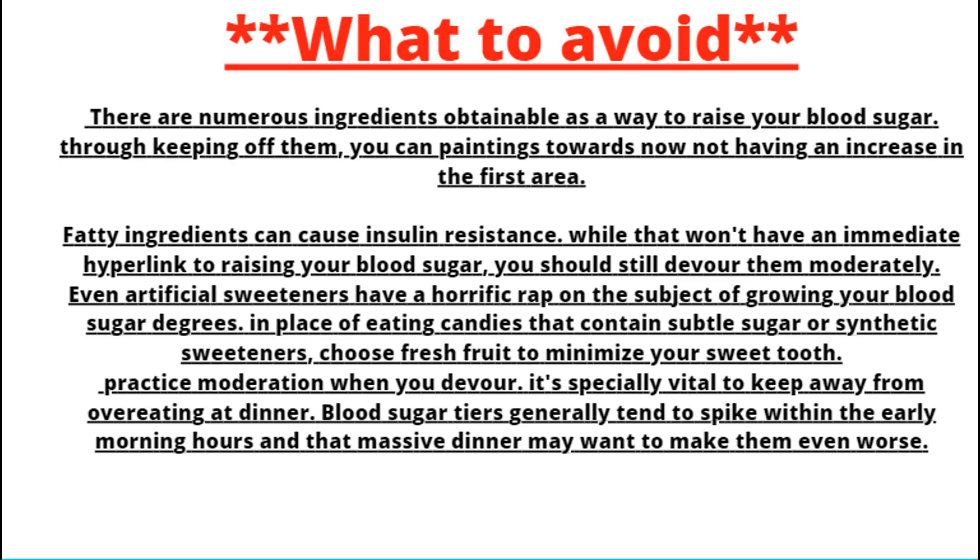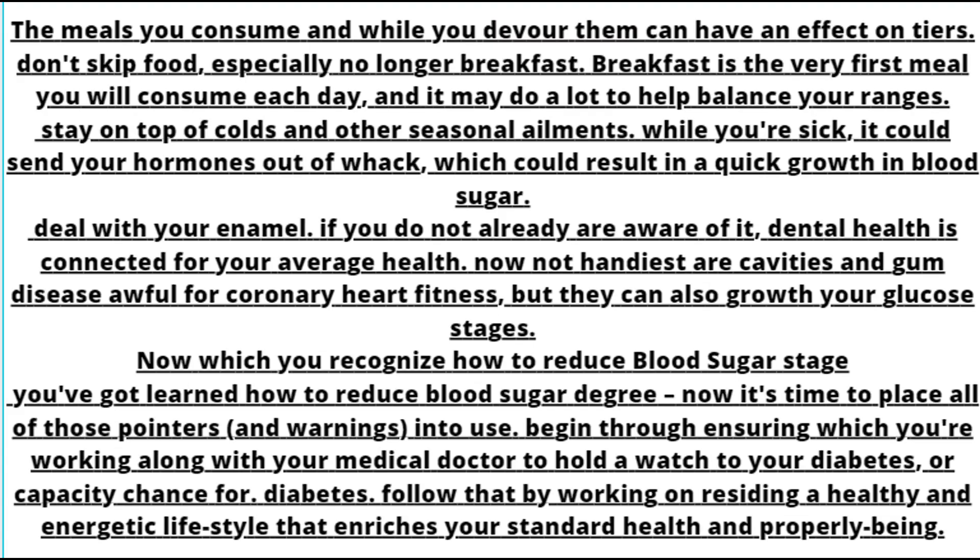What to avoid? There are numerous foods that will raise your blood sugar. By keeping away from them, you can work toward not having an increase in the first place. Fatty foods can cause insulin resistance; while that may not have a direct link to raising blood sugar, you should still consume them moderately. Even artificial sweeteners can negatively affect your blood sugar levels. Instead of eating candies that contain refined sugar or artificial sweeteners, choose fresh fruit to satisfy your sweet tooth. Practice moderation when you eat, and especially avoid overeating at dinner. Blood sugar levels tend to spike in the early morning hours and a large dinner can make them even worse. Don't skip meals, especially breakfast, which can do a lot to help balance your levels.